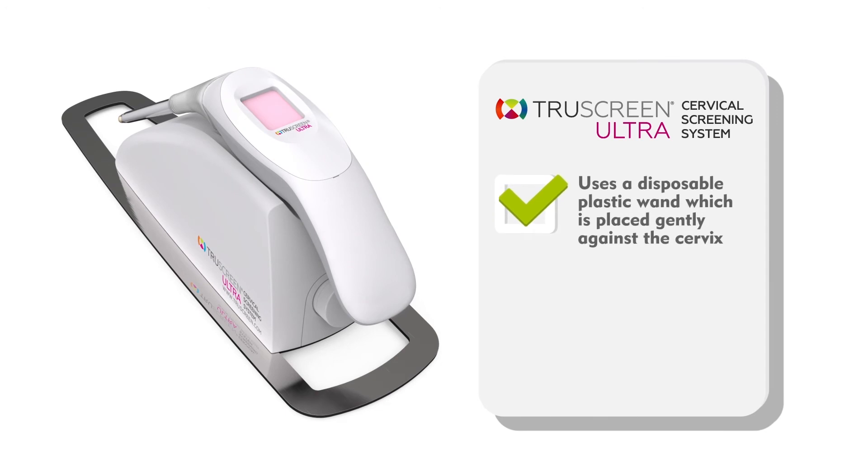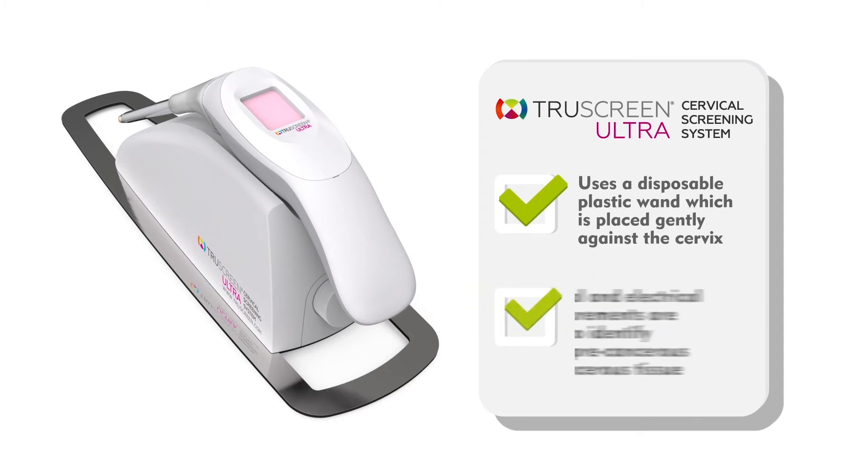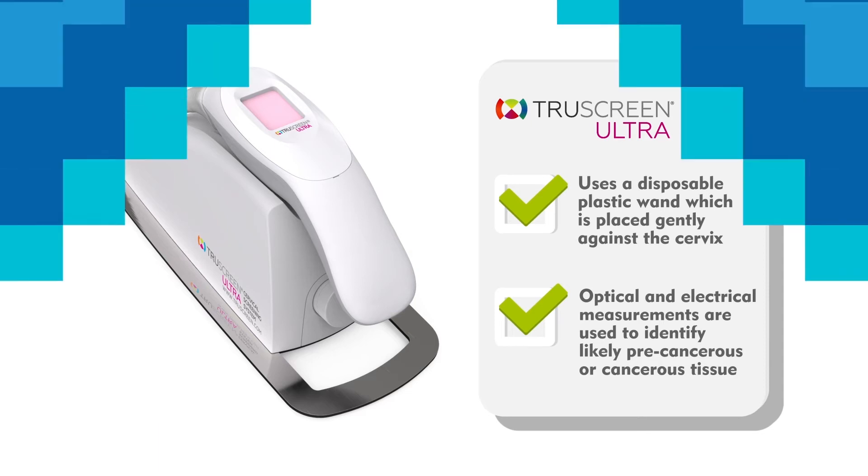Instead of a cervical scraping, the TruScreen Ultra uses a disposable plastic wand which is placed gently against the cervix. Optical and electrical measurements are then used to identify likely precancerous or cancerous tissue.